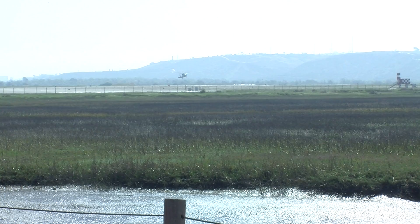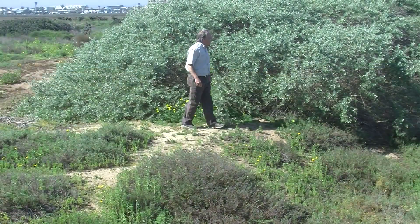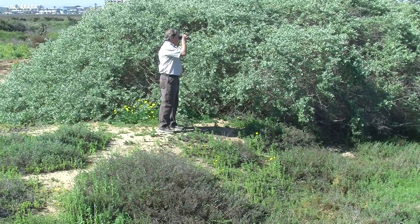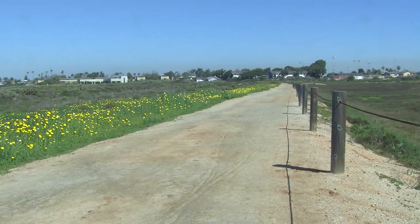Helicopters rumble overhead as inexperienced pilots train here. That military mission is one reason this area is protected from development. Refuge Manager Brian Collins says this is one of the few coastal wetlands to survive in California.